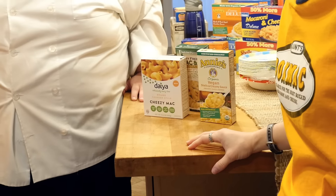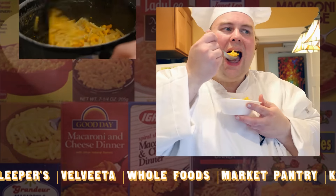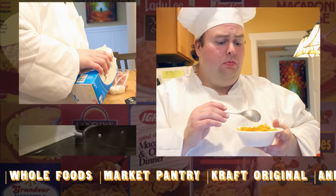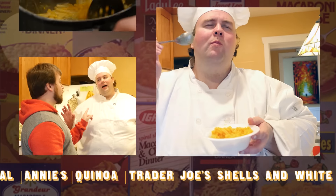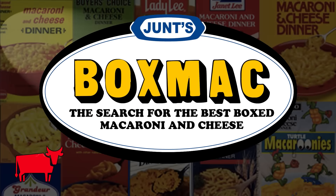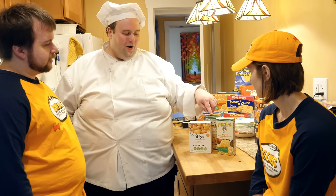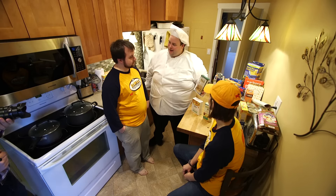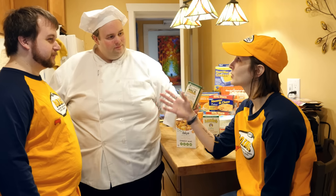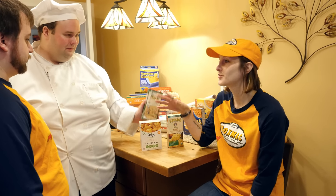We've been down this road once before and we're here again — more vegan macaroni and cheeses. We're going to try them out. We've got three macs here on the table. One is pushed towards the back. When we did the original vegan show there were less vegan macs — incredible, like Daya was there, but fewer.